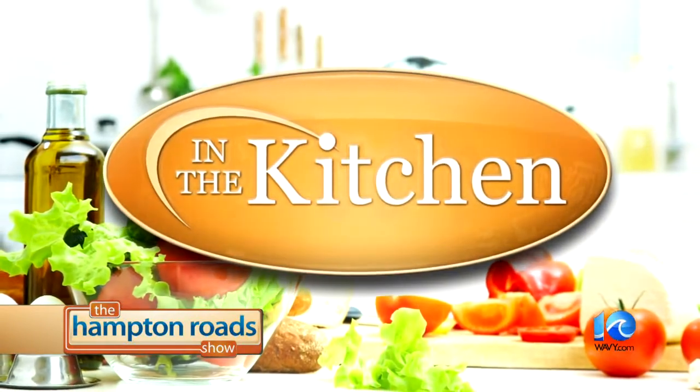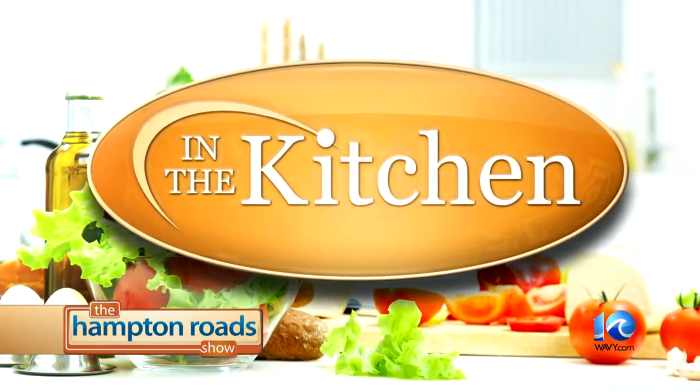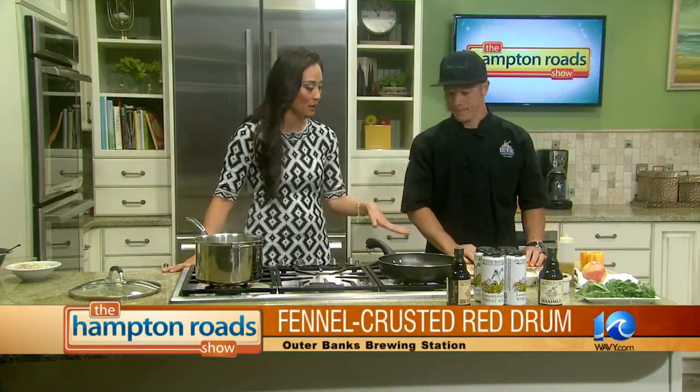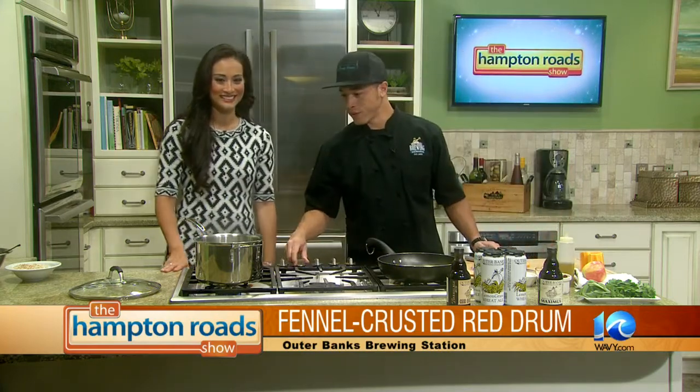We're back in the kitchen with Chef Tony Duman. We're making fennel crusted red drum with fall couscous salad. First, you want to make sure the water for the couscous is boiling. Couscous isn't hard to make — it's just like any other pasta. Couscous is a pasta; they're just small balls and it takes no time at all to cook.